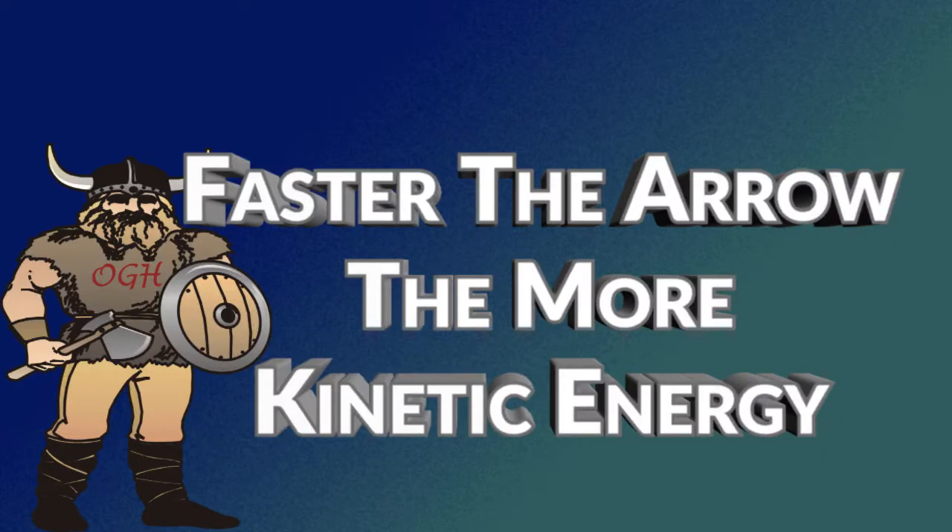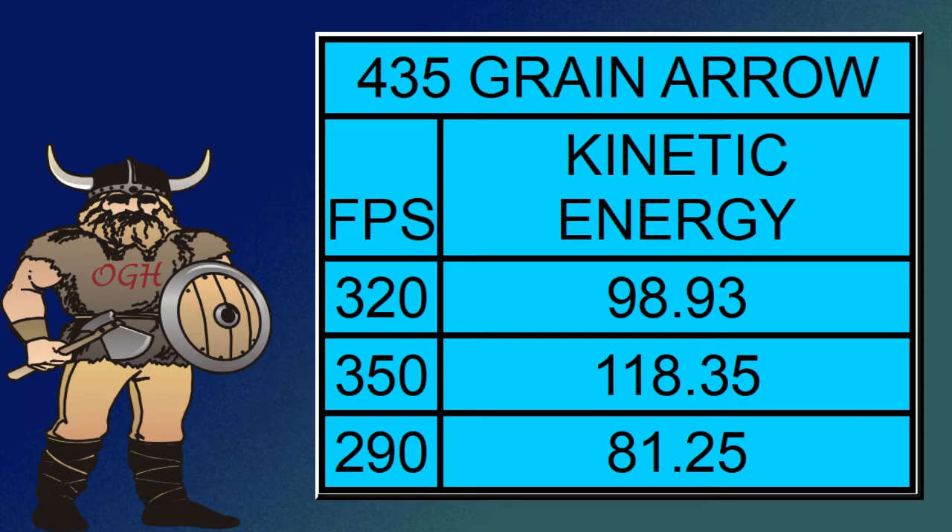The faster the arrow flies, the more kinetic energy it will have regardless of its weight. For example, an arrow that weighs 435 grains shot at 320 feet per second has a kinetic energy of 98.93 foot-pounds. The same arrow shot at 350 feet per second will have a kinetic energy of 118.35 foot-pounds. And shooting at 290 feet per second, that arrow has a kinetic energy of 81.25 foot-pounds.